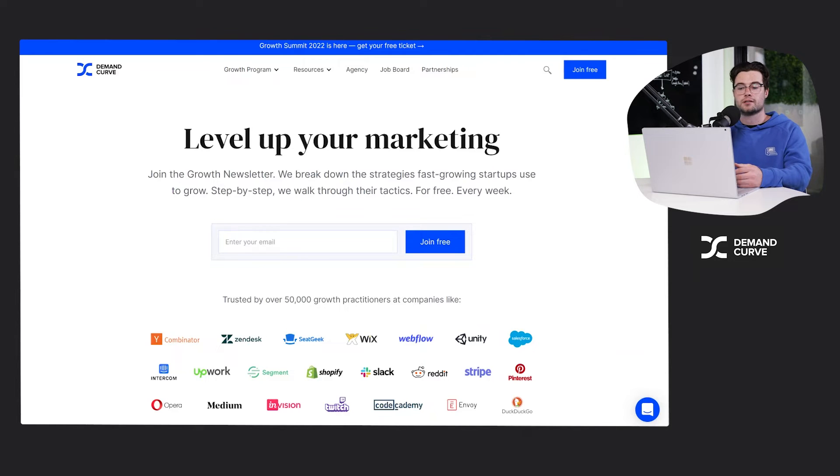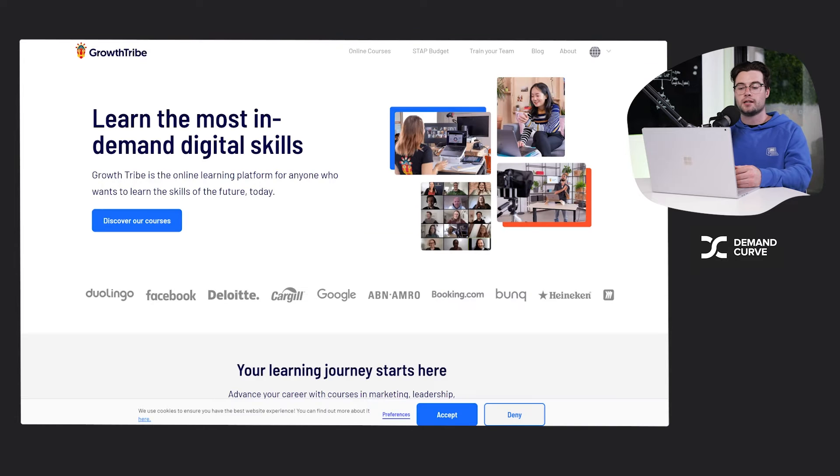Next one is Growth Tribe. Growth Tribe are based in Europe — they started in Amsterdam and have a really great course. You can do stuff in strategy and in data, and feedback is really good. If you're already inside a growth team and looking to get to that next level, I would say this is good at all levels, but more applicable to startups that have loads of data and are a bit bigger.